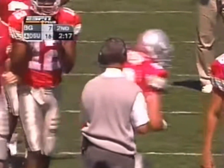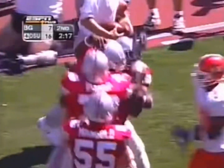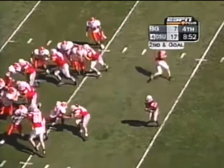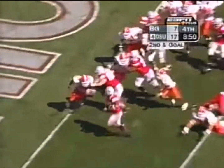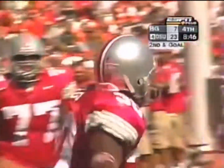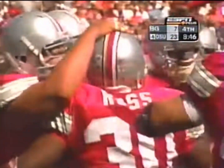Fourth down and two. Ross found an opening and that's all he needed to go right up the middle. He gets the pitch, shook it in the end zone. Touchdown Ohio State. First score in the second half for the Buckeyes, extend their lead.